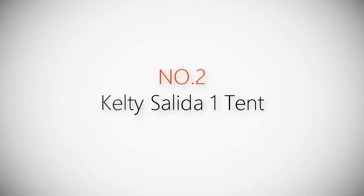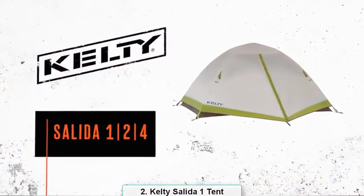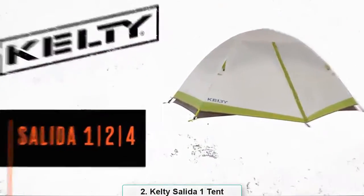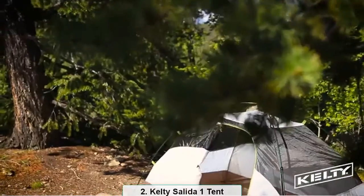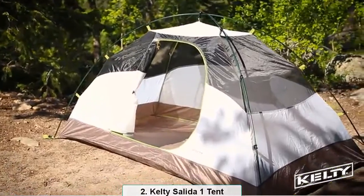Product number two: Kelty Salida 2. Phil Hazeltine here with Kelty. Today we're going to talk about the award-winning Salida 2, this lightweight two-person backpacking tent that is durably built and sets up in a snap.